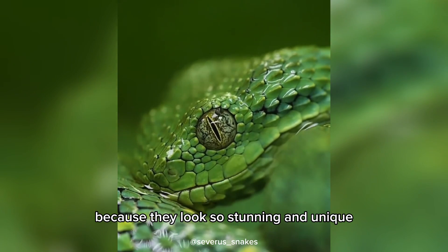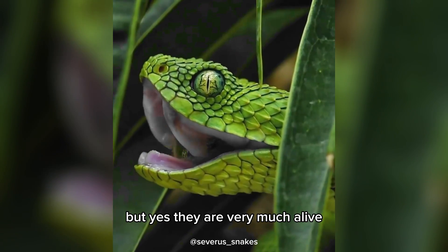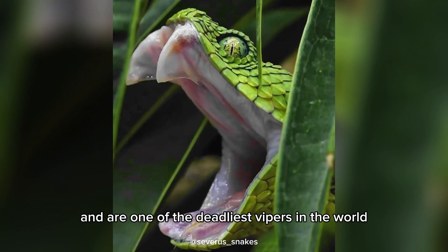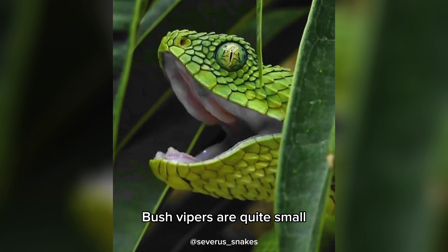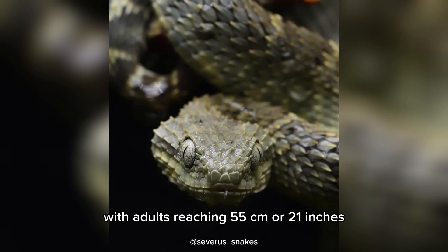Because they look so stunning and unique, you may doubt that they are real. But yes, they are very much alive and are one of the deadliest vipers in the world. Bush vipers are quite small, with adults reaching 55 centimeters or 21 inches.